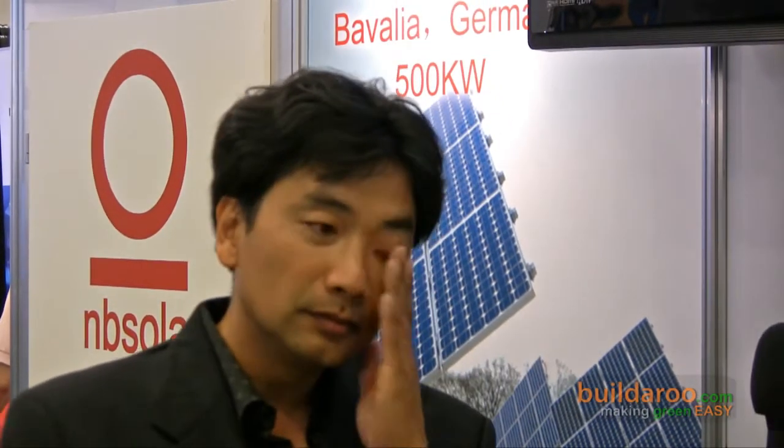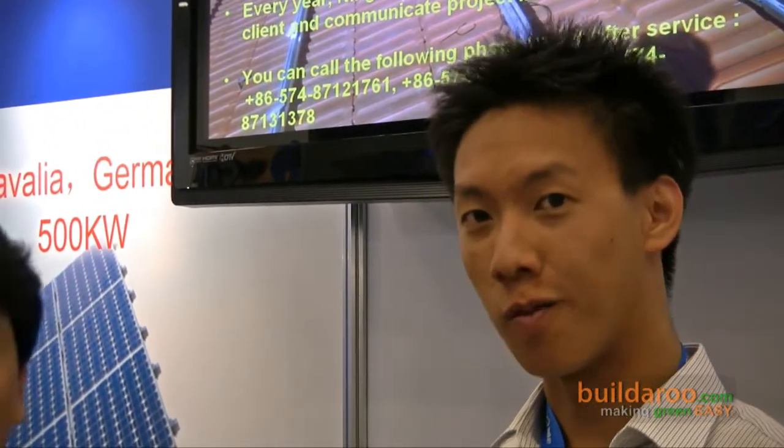So if someone is interested in your product, where can they go to find out more? You can go to mbsolar.com to get more detailed information. We have all the product introductions on the website, so you can download them. We also show all the certificates we have on the website.